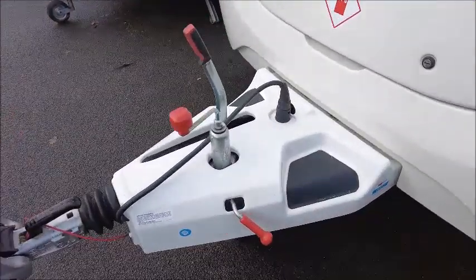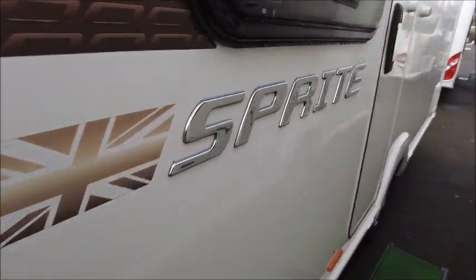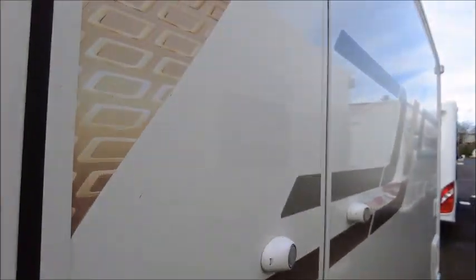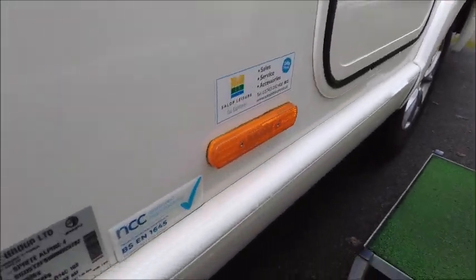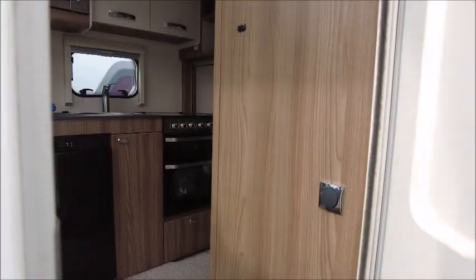You'll see we've got our Alco set up as a hitch, and one that has had its service last year, 2022. Nice side graphics on this one. If we look closely down here, we'll see that this model is 1,184 kilogram MTPLM. This is quite a lightweight caravan.